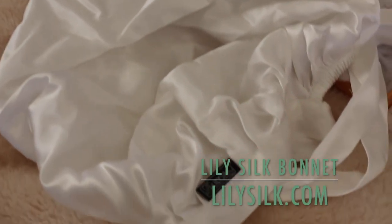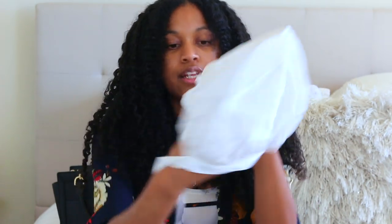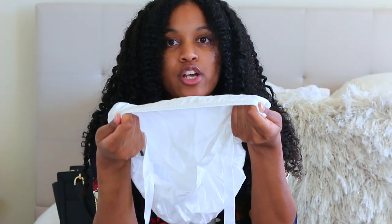The last hair item is from Lily Silk — they sent me their silk bonnet and I absolutely love it. It's a little different because it has drawstrings, so it can go as loose or as tight as you want. You put it on your head and tie it in the back. We all know bonnets slip off your hair at night, so having a tie in the back is amazing. It also has a stretchy band so if your head is a little bigger it will stretch to fit. I love the quality and the design, and it's 100% real silk.